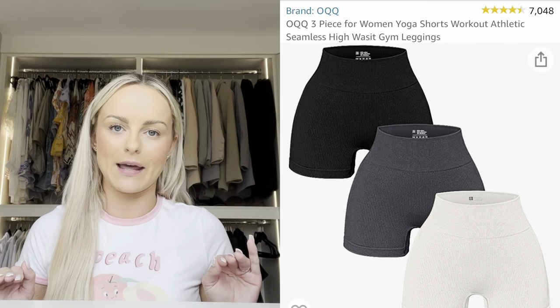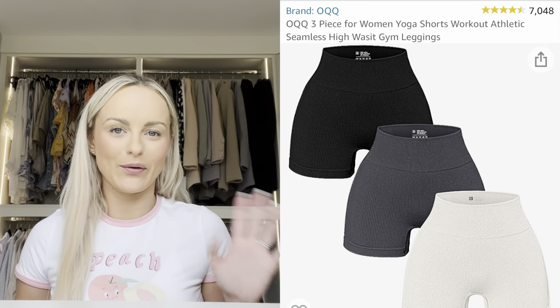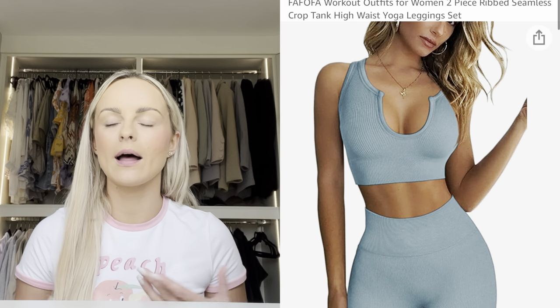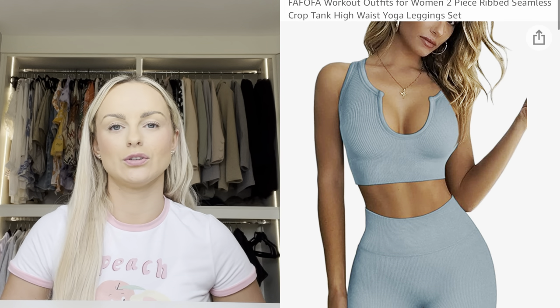I want to talk about clothing on Amazon because it is a lot better than people think. I can't find the two items right now — they must be in the wash. But I got some gym yoga pants, very stretchy, great for lounging around the house or actual yoga. The other item was a bra and shorts combo — it's ribbed, has a really nice compressed feeling which is what you want with gym wear, and it's great for working out in summer.